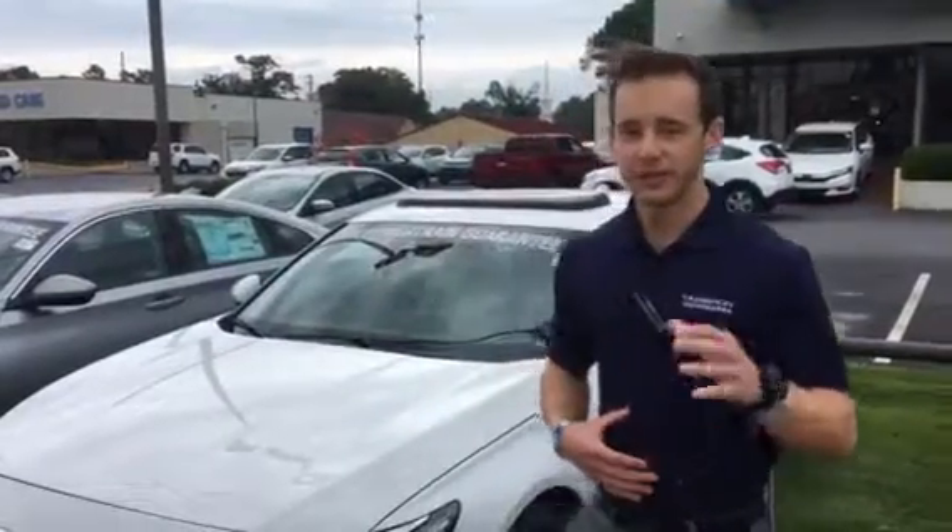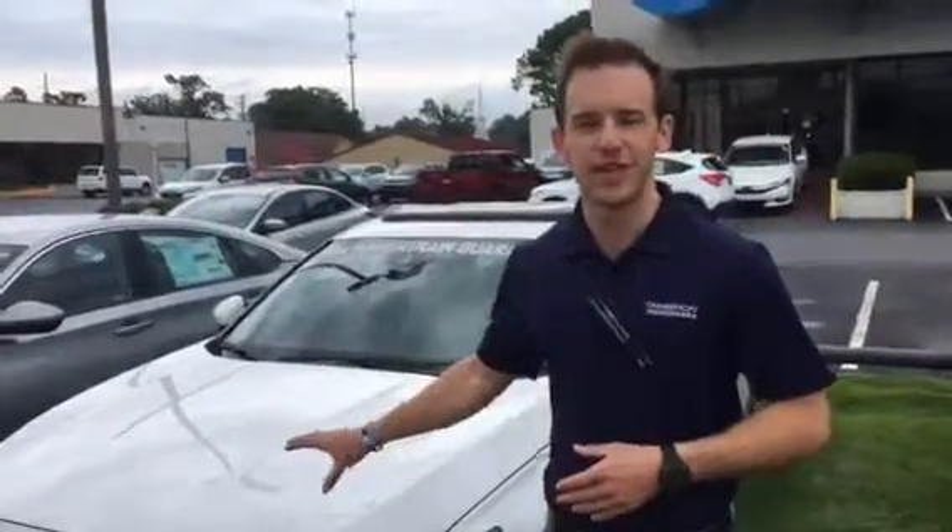Good morning Owen, my name is Dylan Luntzard here at Tamron Honda. I just wanted to take this opportunity to introduce myself as well as thank you for your online inquiry to the 2018 Honda Accord.